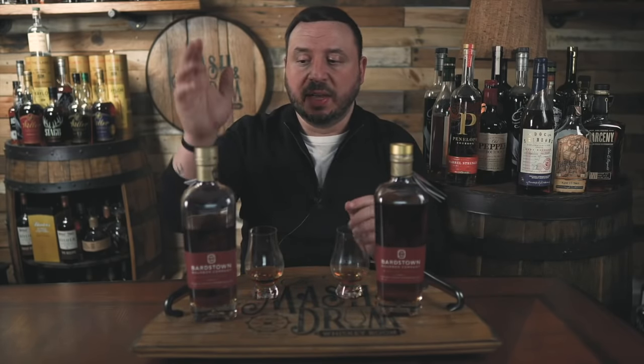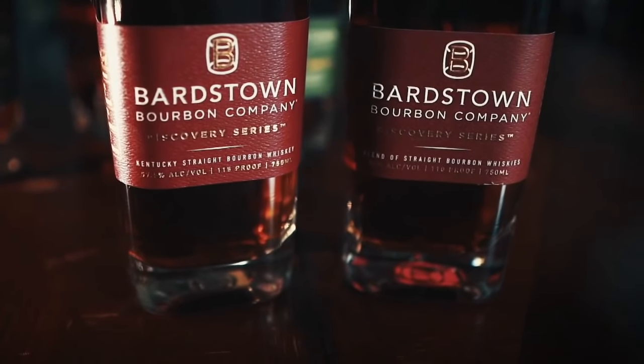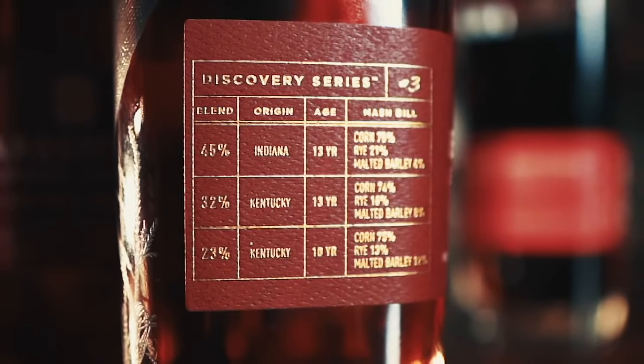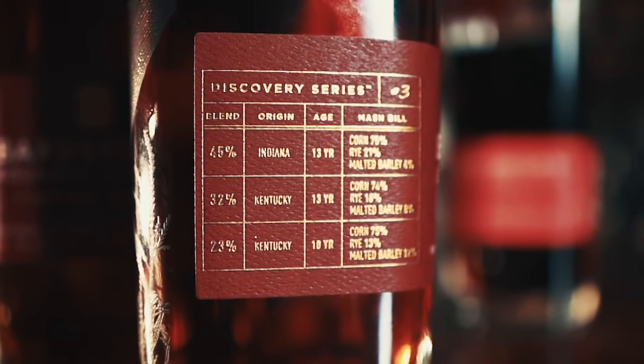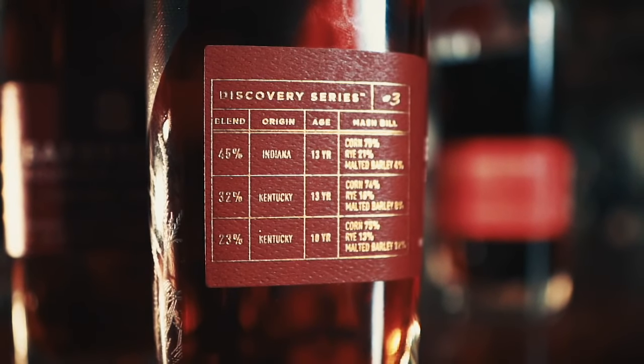So far I'm a fan, I definitely like it. Let's compare it to Discovery 3. Discovery 3 is 110 proof, so it's actually five proof points less than the 115 Discovery 4. They share two of the same mash bills, but the big difference is that mystery mash bill. Instead of it, Discovery 3 has some MGP juice mixed in — that 21% high-rye bourbon blended alongside the 18% rye and the 13% rye mash bill. Let's do a quick comparison on the nose.